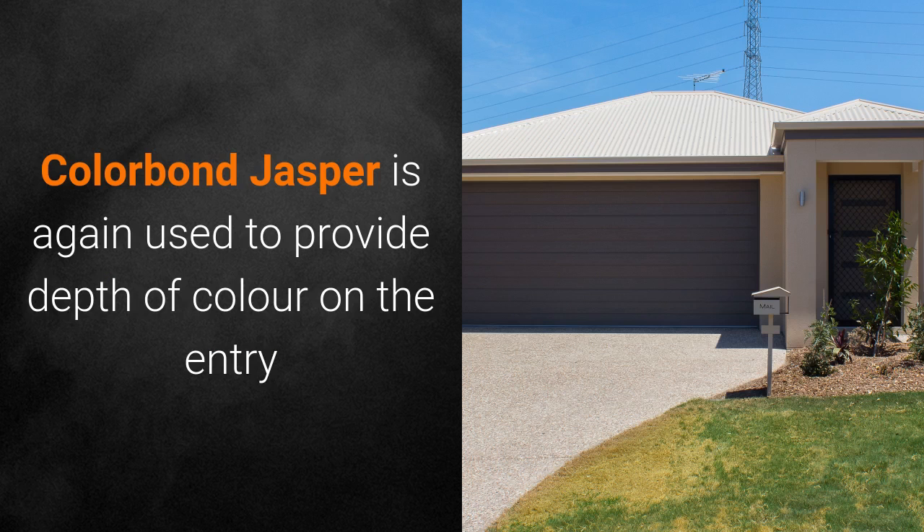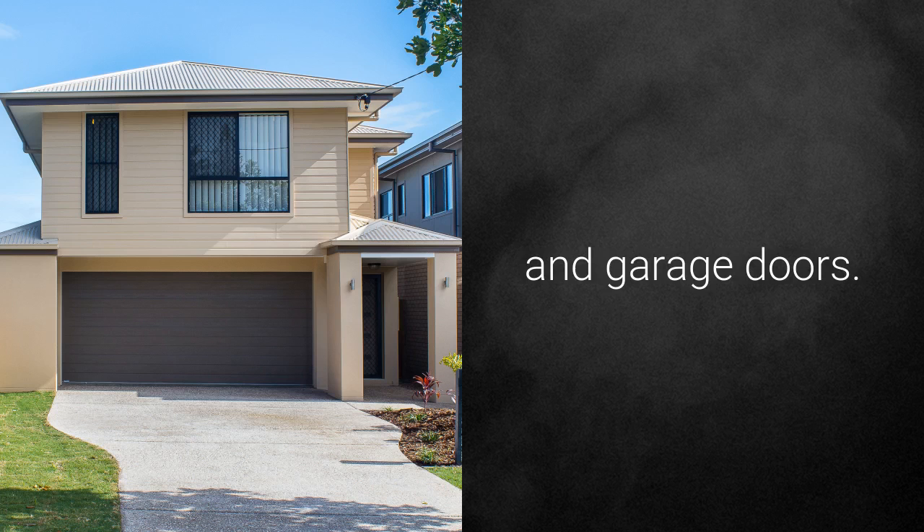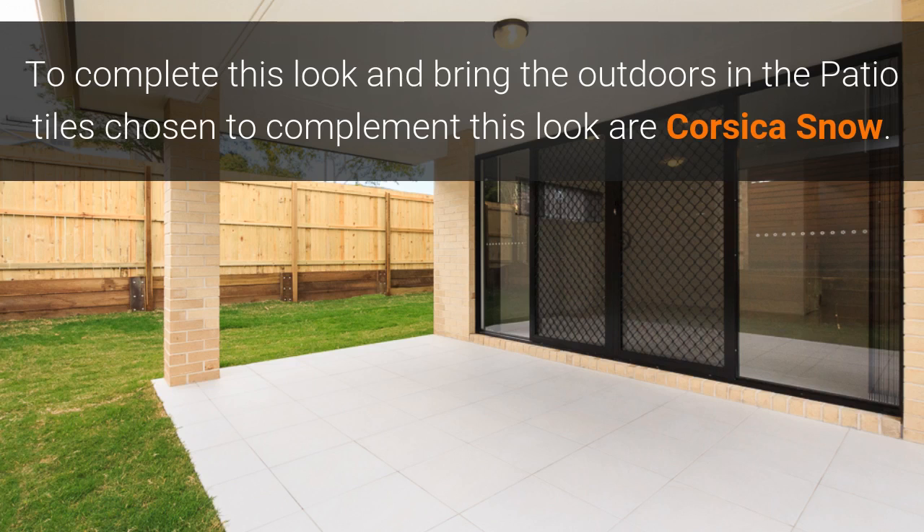Colour Bond Jasper is again used to provide depth of colour on the entry and the garage doors. To complete this look and bring the outdoors in, the patio tiles chosen to complement this look are Cautious No.